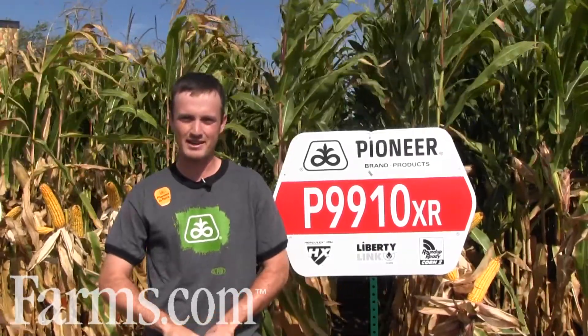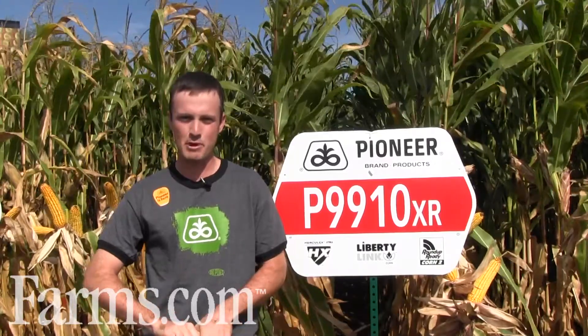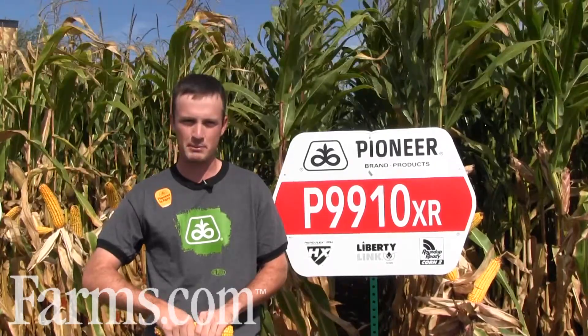Hi, my name is Blair Freeman. I'm area agronomist for DuPont Pioneer, covering the area from Niagara Falls to Trenton. Today we're going to talk to you about P9910 XR. This is a high yielding triple stack hybrid at 2,950 heat units.